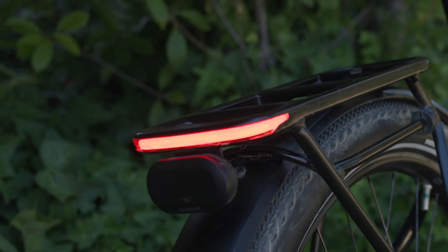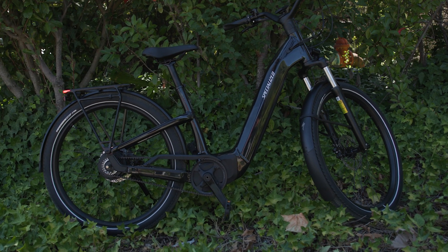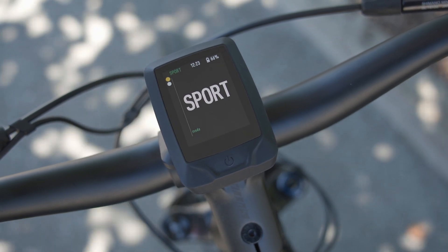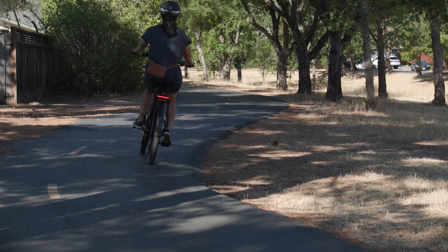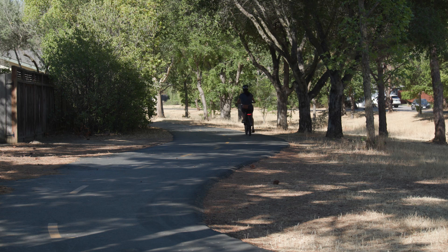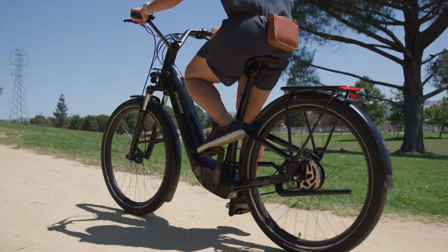Como also integrates a rear-facing Garmin radar on some models, while all others are radar compatible. Mastermind will give riders a visual, audible, and haptic alert of an approaching vehicle's relative distance and rate of speed, so you know when traffic is coming and when it is all clear.